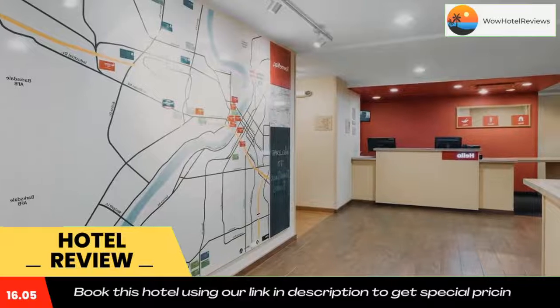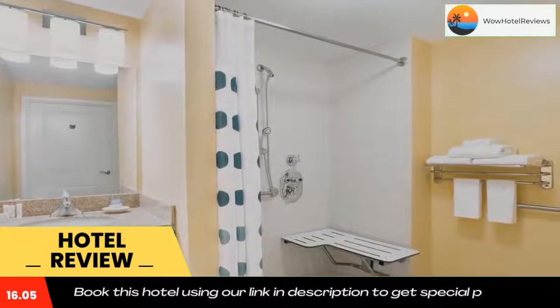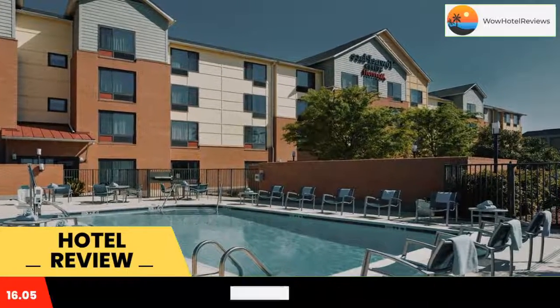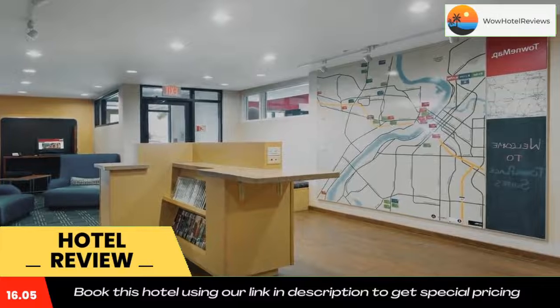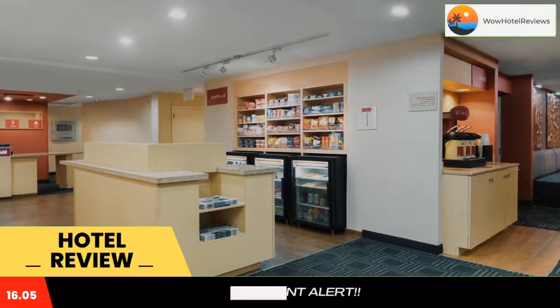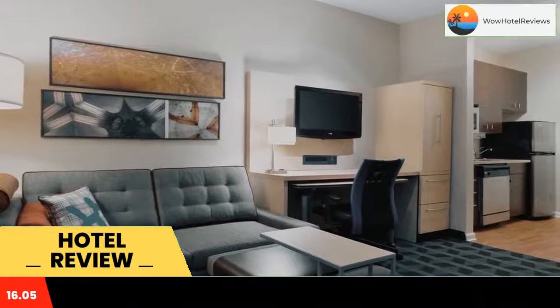Located in Bossier City, with Louisiana Boardwalk reachable within an 11-minute walk, Town Place Suites by Marriott Bossier City has express check-in and check-out, non-smoking rooms, free bikes, free Wi-Fi throughout the property, and a shared lounge. Featuring family rooms, this property also provides guests with a grill.